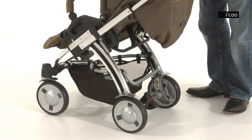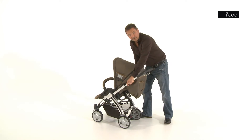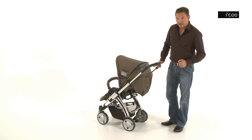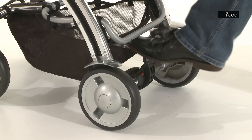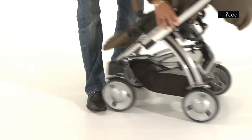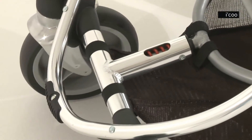Thanks to the excellent suspension, uneven ground does not pose a challenge to this pushchair. The easy-to-use stop-and-go brakes create a secure position. For tough obstacles such as curbs, there's our shock-absorbing protection that protects the front wheel against damage.